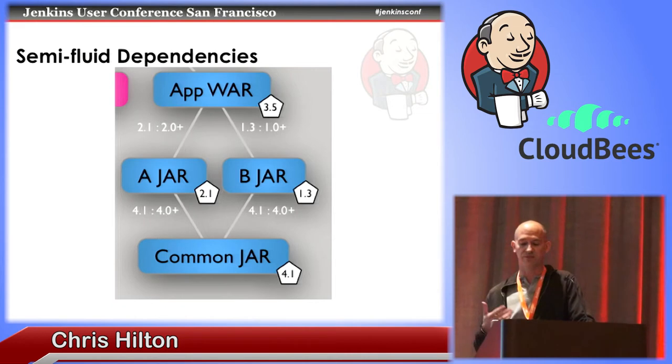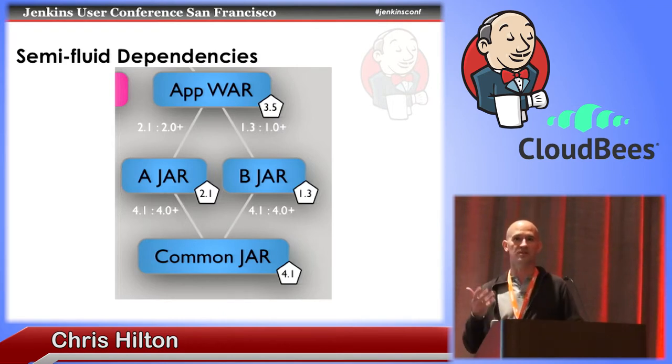With semi-fluid dependencies, I tried to get the best of both worlds. Every dependency has both a static and at least possibly a fluid dependency. When developers build locally, they use the static dependencies. As part of the build system, there's a separate automated system that uses the fluid dependencies to look for new dependencies, automatically runs tests against those new dependencies, and only once the tests have passed does it automatically update the static dependency to this new last-known-good version of the dependency. So basically developers are only working with known good versions that have actually been tested in the pipeline.